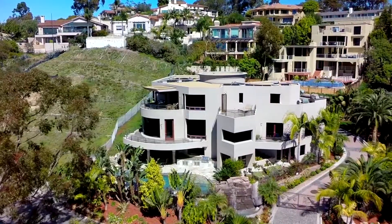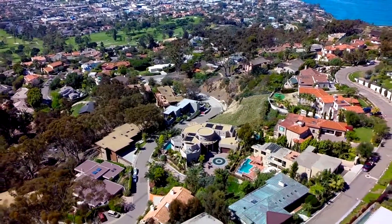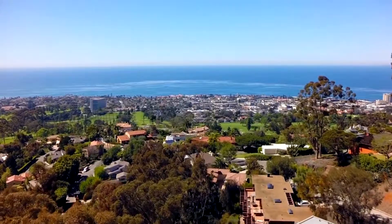Fall in love with this beautiful elegant estate in the highly sought after and cherished La Jolla Country Club neighborhood. This property is truly a place to call home.